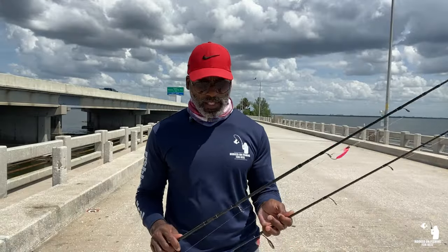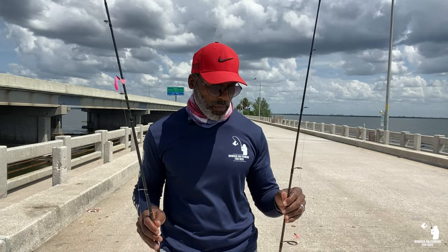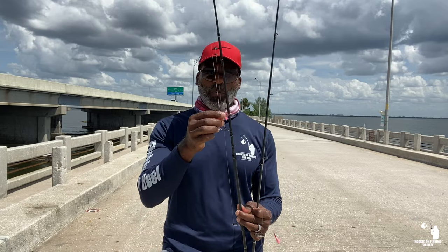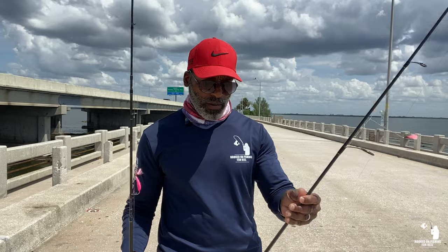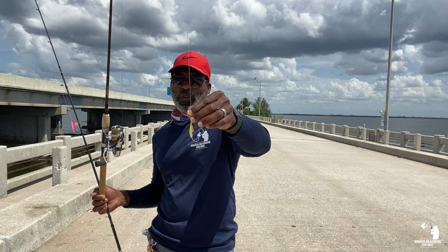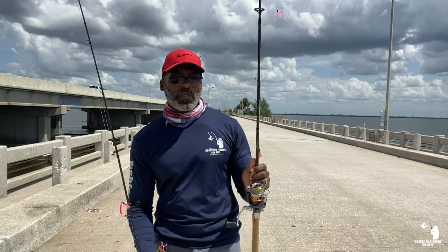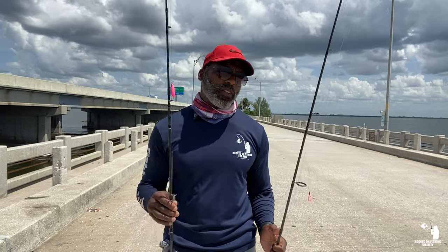I've got two medium light rods here I'll be using today. They both have 2,500 series reels on them, and they're both equipped with 10 pound braid tied to 5 feet of 20 pound full carbon leader. The only difference between these two rods is that one has the regular conventional method — just the Doc Scoofy jig tied on with a teaser. This is a half ounce pink color Doc Scoofy jig. On the other rod, I have a Doc Scoofy jig at the bottom with a teaser, plus an additional teaser attached about 15-16 inches up from the other jig.